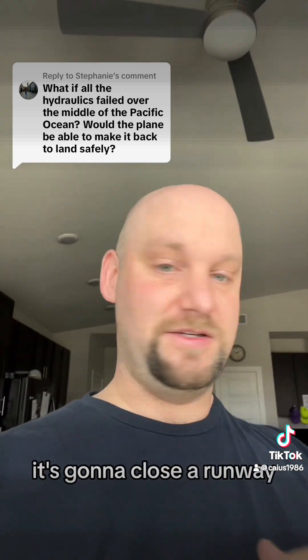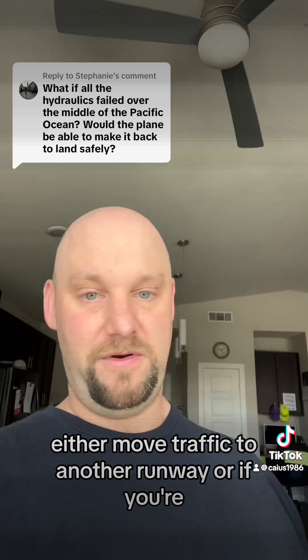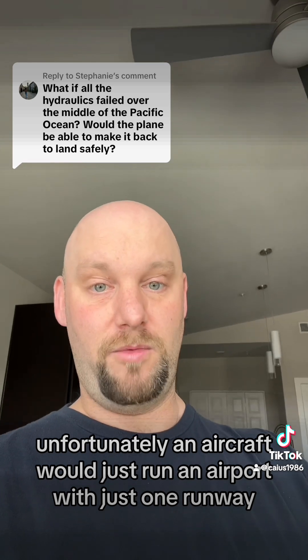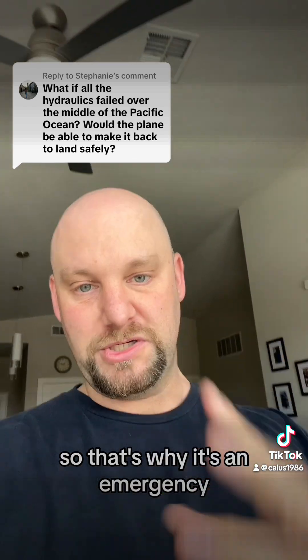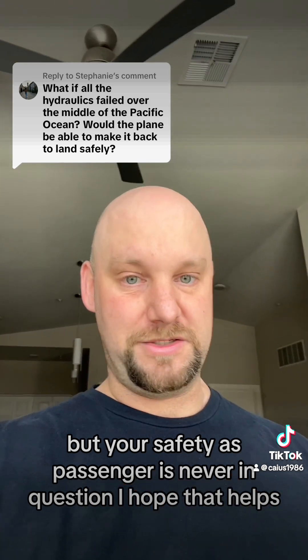You'll have to stop on the runway — it's going to close a runway. They'll have to move traffic to another runway, or if you're at an airport with just one runway, they'll have to close it until they get you off. So that's why it's declared an emergency. But your safety as a passenger is never in question.